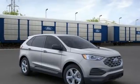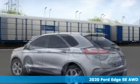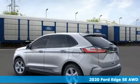Here's a new 2020 Ford Edge. Built on tradition, built to last. Ford.